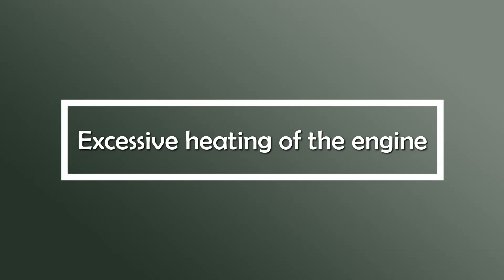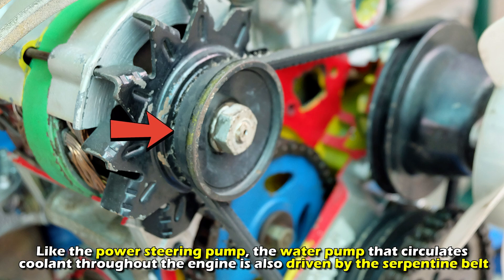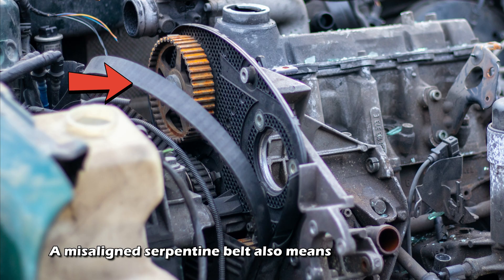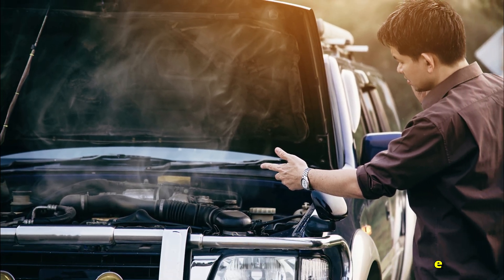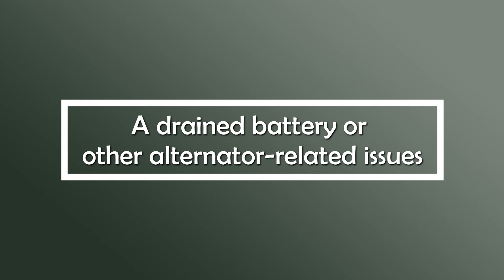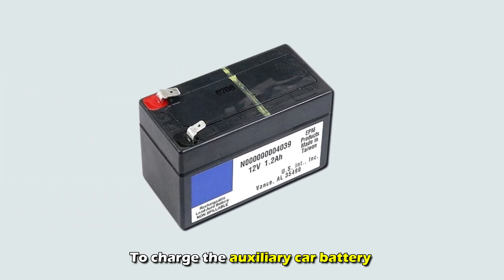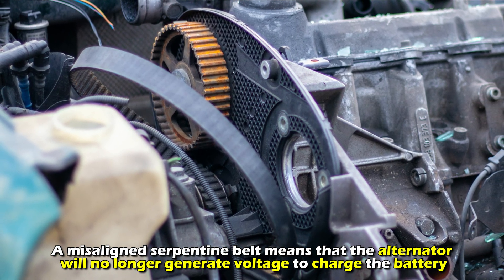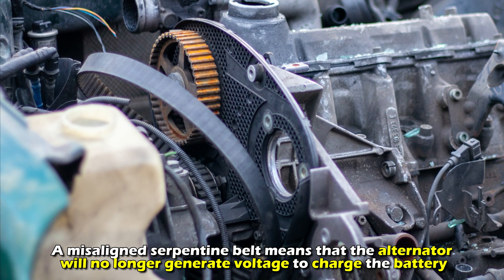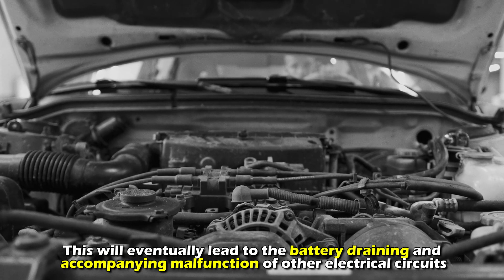Excessive heating of the engine. An overheating engine is another reliable indicator of a failed serpentine belt. Like the power steering pump, the water pump that circulates coolant throughout the engine is also driven by the serpentine belt. A misaligned serpentine belt means a malfunctioning water pump, resulting in an engine temperature spike, a drained battery, or other alternator-related issues. The alternator relies on the spinning of the serpentine belt to generate electrical voltage to charge the auxiliary car battery and supply other electrical circuits. Therefore, a misaligned serpentine belt means the alternator will no longer generate voltage to charge the battery, eventually leading to battery drain and malfunction of other electrical circuits.